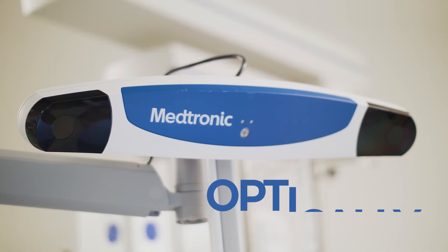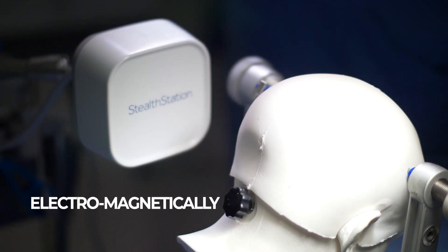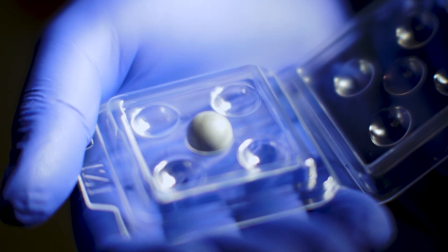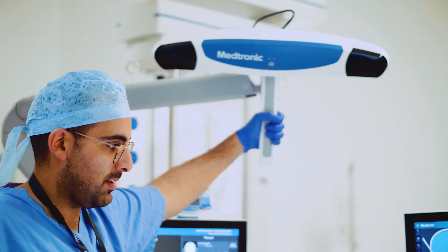The system can track instruments either optically using an infrared camera or electromagnetically. With optical tracking, this camera sends out and then detects infrared light that's reflected from these silver balls. The camera then transmits the instrument's location to the navigation software.